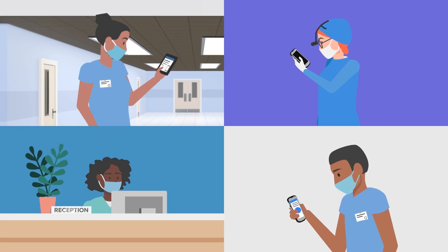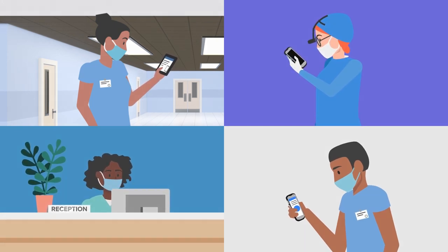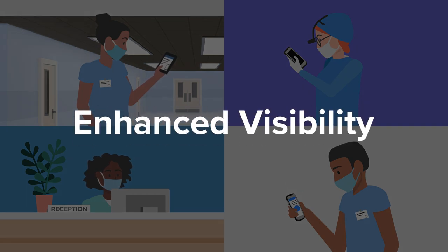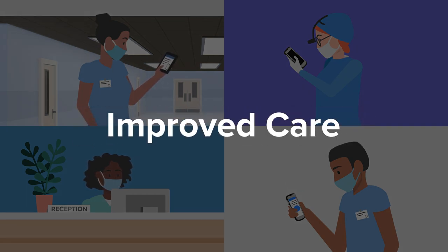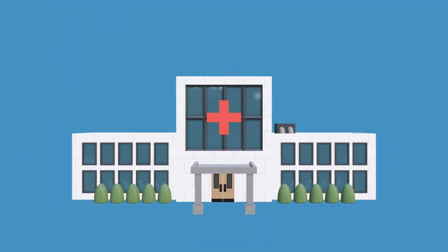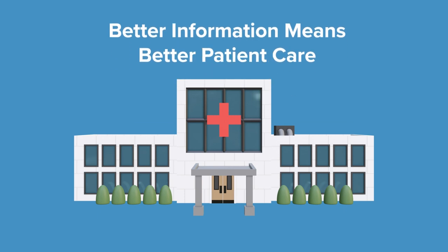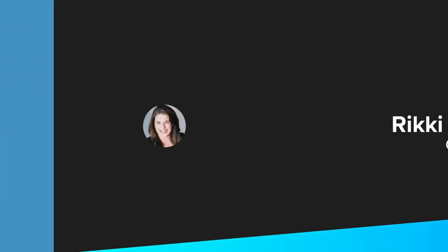With MotionWorks, multiple departments can share information in real time. That means greater accuracy, enhanced visibility and improved patient care, with nursing teams spending less time looking for assets. And in today's hospitals, that's not just a benefit — it's essential. Because better information means better patient care.